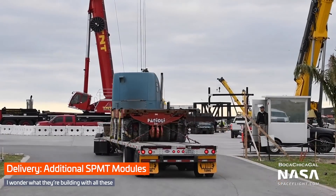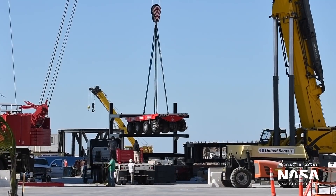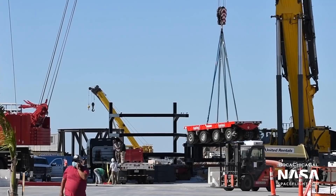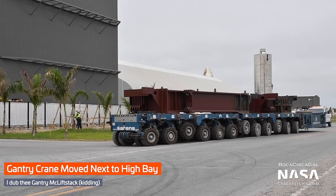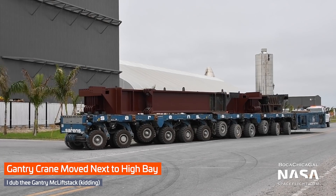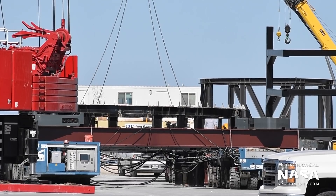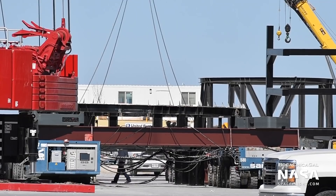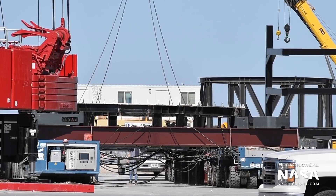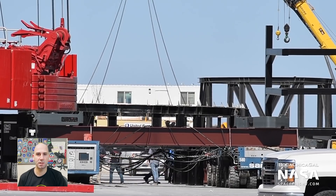A whole bunch of self-propelled modular transporters were delivered, while some modifications and assembly is being done on a pair of them. I had thought, based on chatter in our Discord, that this was a gantry crane for the high bay, but in fact this is a way to connect transporters together in a wider configuration. What are they doing with this Franken-SPMT? I have no clue — let me know in the comments what you think. Maybe it's for transporting Super Heavy to the launch pad, but it seems a little bit early for that.